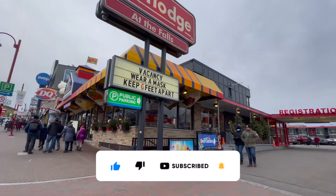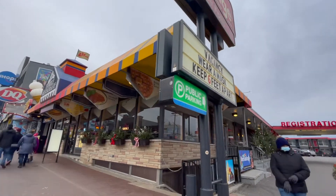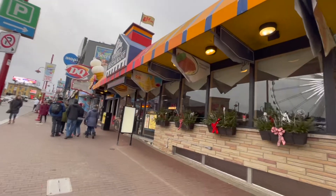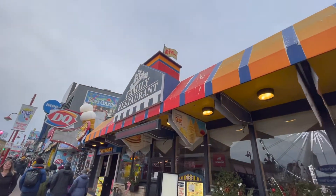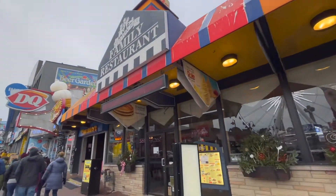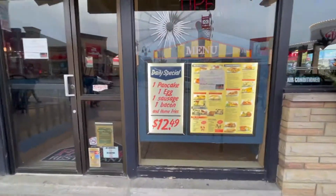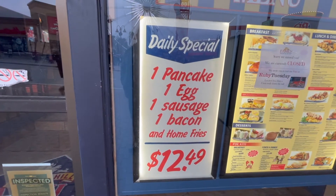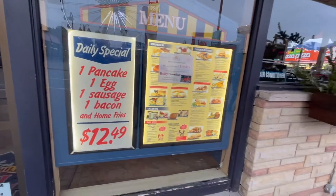I've never actually stayed here. Viv, have you? No, I have not. Well, I don't want to comment on that one too much because I don't know anything about it. Family restaurant - which is called the Family Restaurant. Let's see what they have on the menu here. There you go: one pancake, one egg, one sausage, one bacon, and some whole fries for only $12.49 Canadian.